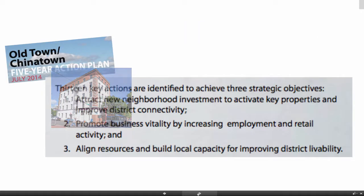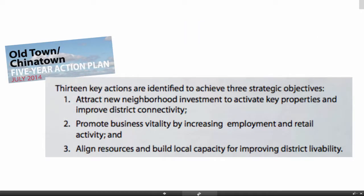At the same time, there's a five-year action plan in play which tries to achieve three strategic objectives for the neighborhood: to attract investment and activate key properties and improve district connectivity; promote business vitality by increasing employment and retail activity; and align resources to build local capacity for improving district livability.